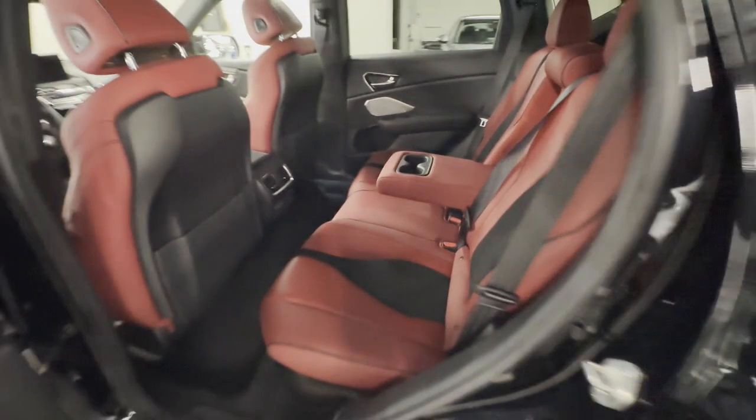Heated side view mirrors, panoramic roof moonroof, backup camera, passenger seat adjustable lumbar support, memory seat, and cooled front seats.